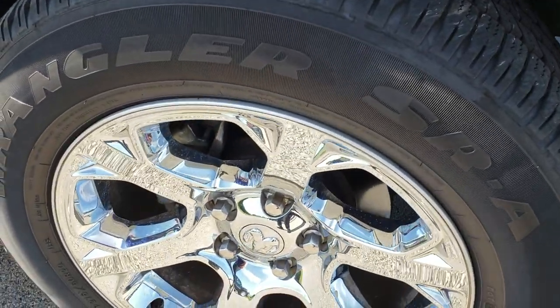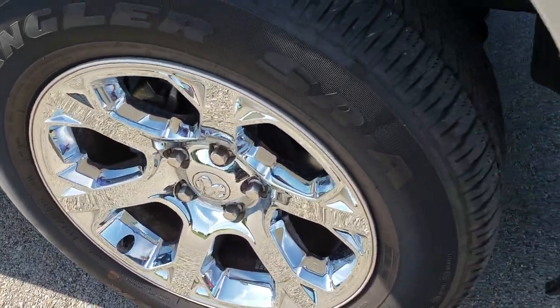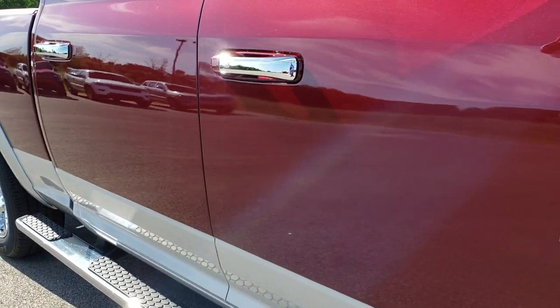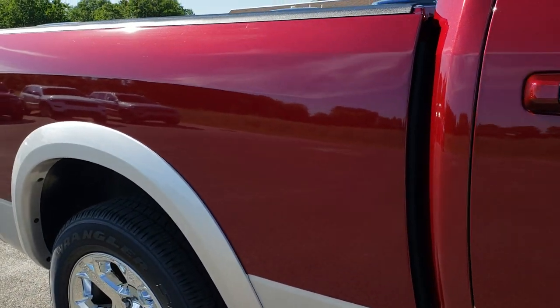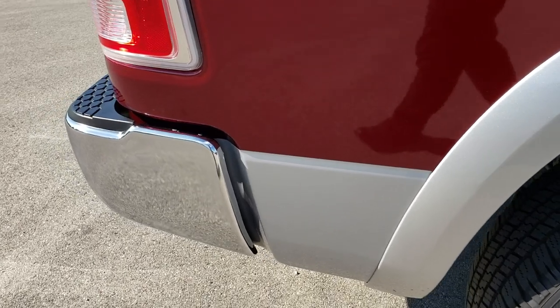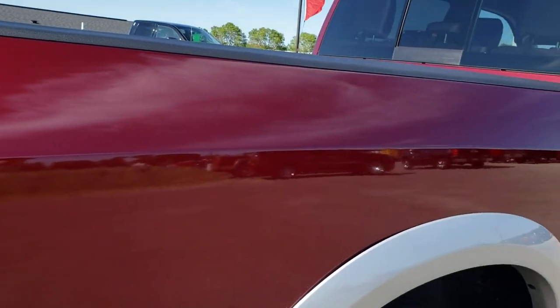The passenger side rim is in excellent condition. As we go down this side of the truck you can see just how clean that body is — how reflective and mirror-like that paint is. We take these HD videos so if you're far away or even close by and just cannot make the trip down, you can still see the truck, hear the truck, and have confidence in the vehicle before you even get here.